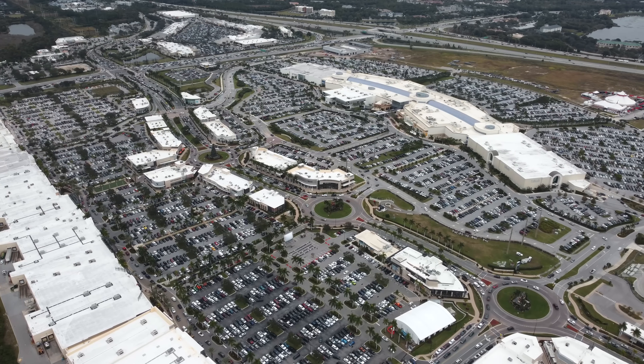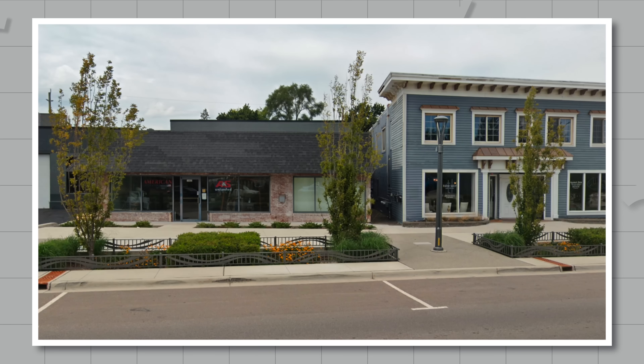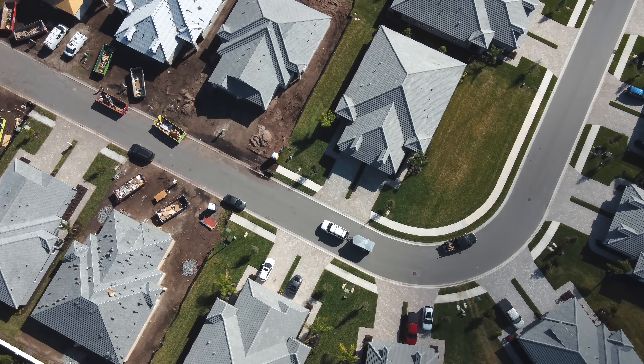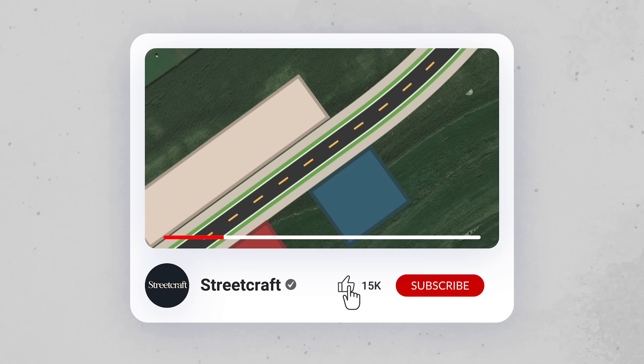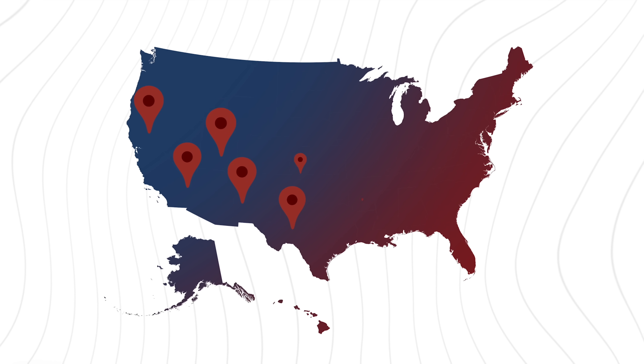It might seem too far gone at this point, but I believe we can build good suburbs. We just have to change a few important things, which I go into depth in the next video. If you liked this video, be sure to subscribe as I'll have more videos about suburbs, traffic engineering, and urban planning in the future.